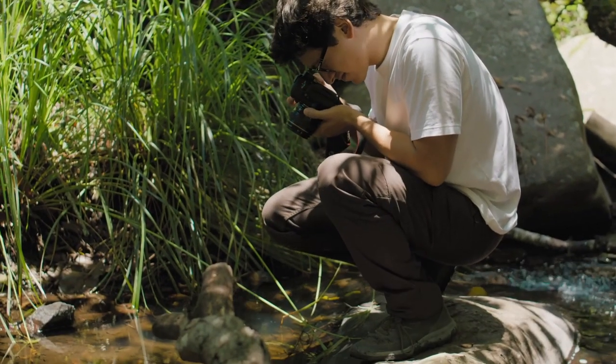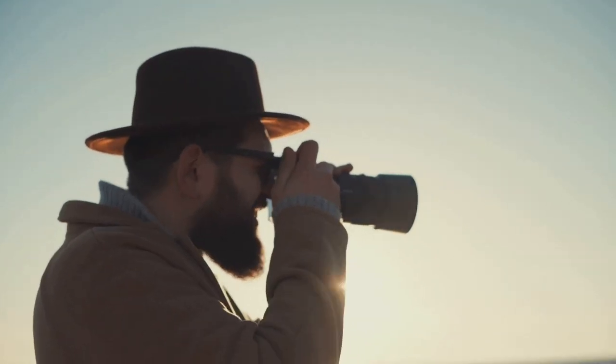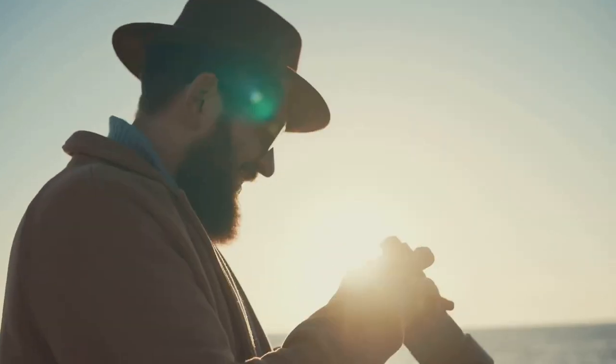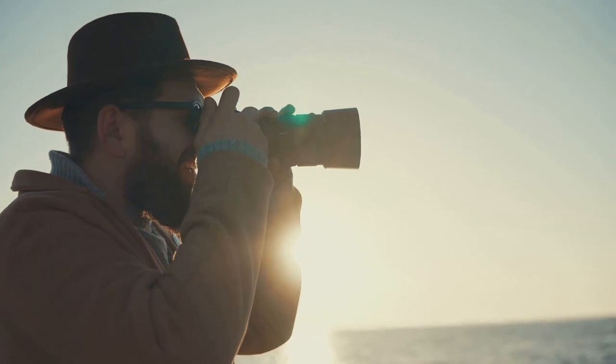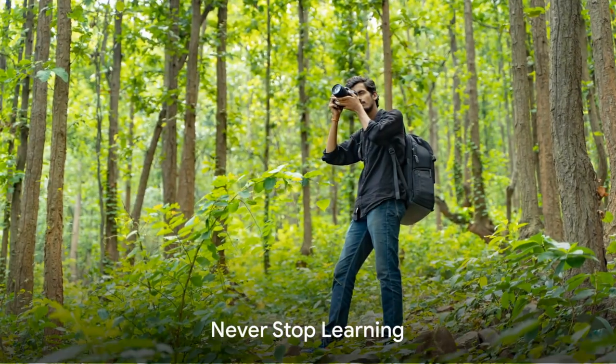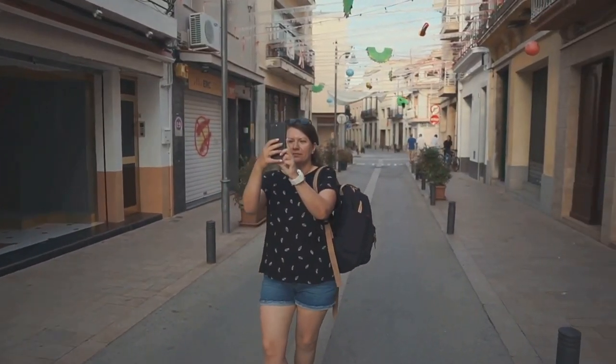Tip 9: Practice. Photography is an art, and like any other art, it requires practice. Shoot as much as you can, experiment with different settings, compositions, and lighting conditions. Try different lenses and focal lengths — your camera is like a laboratory with endless possibilities, so explore them.